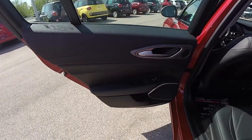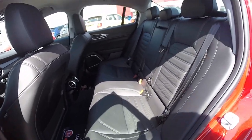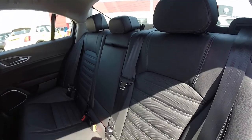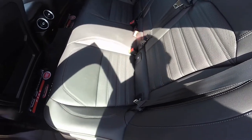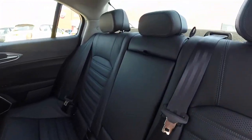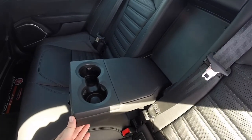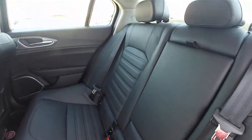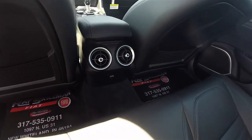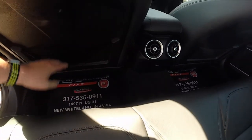The rear seat features satin silver trim and aluminum accents. It has a 40/20/40 split folding seat with height-adjustable head restraints on all passenger seating, and perforated leather panels continue throughout. There's a center fold-down armrest with integrated cup holders, large circular air vents for the outboard seats, a USB charge port, and seat-back map pockets.